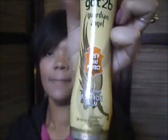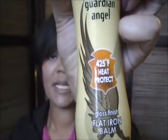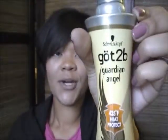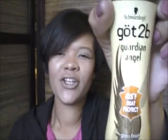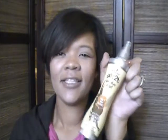So the first item is a hair product — it's the Guardian Angel Gloss Finish Flat Iron Balm. It heats up to 425 degrees as a heat protectant. I really like this. I like this better than the Qi Heat Protecting Flat Iron Spray because it doesn't have the alcohol smell and it seems to dry faster when you spray it on your hair. Especially for my hair type — I have relaxed hair — I find that this product works very well.